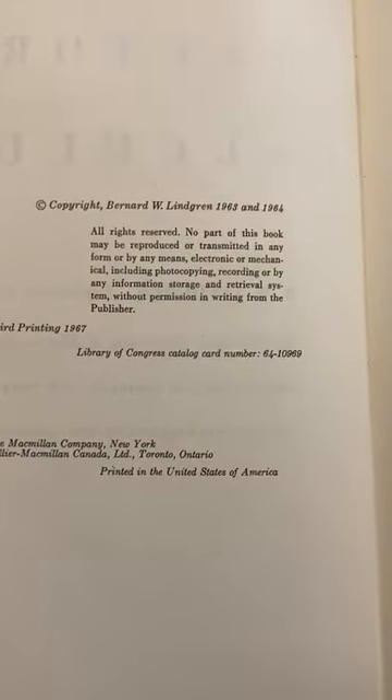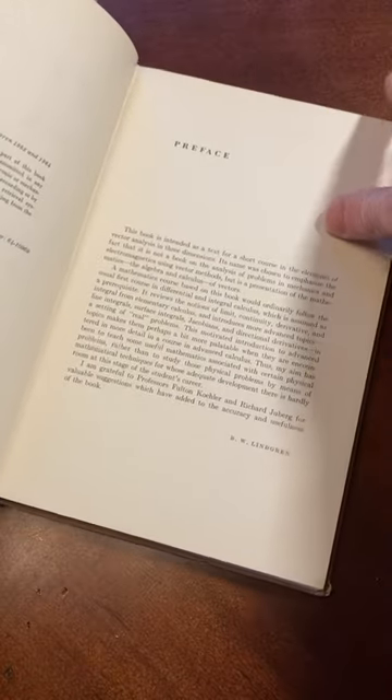So here's the copyright — look how old that is. Yeah, so it's just intended for a short course on vector analysis in three dimensions.